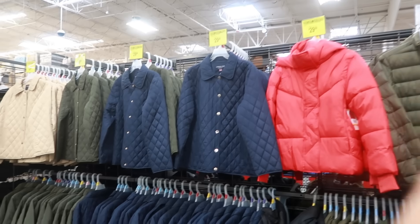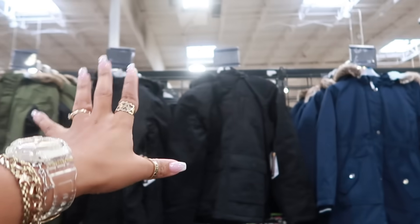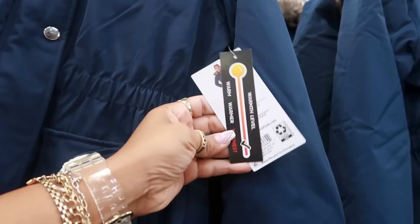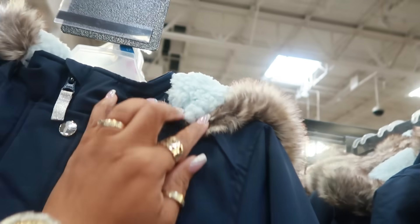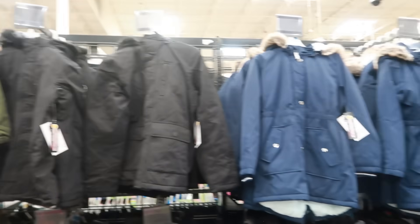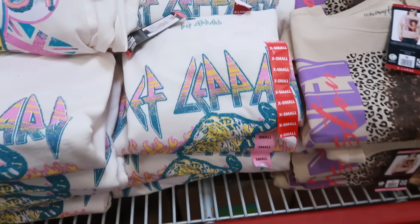Over on one side there are no price tags yet on some jackets — they just came out. There's a Members Mark hooded parka with the warmest warmth level, fur around the hood, a turquoise sherpa lining inside. It comes in blue, black, and a green with black stripe. Band sweaters are $16.98 — I like the Def Leppard one.